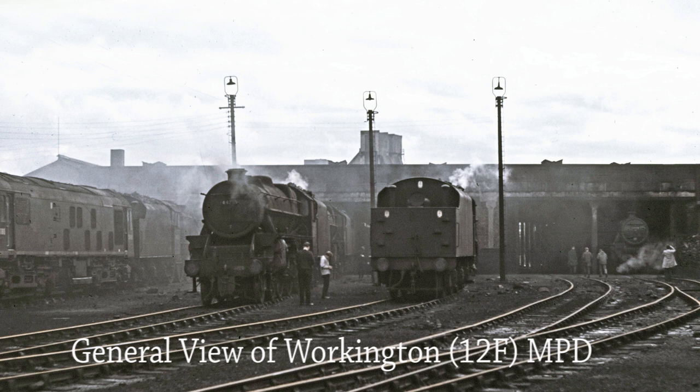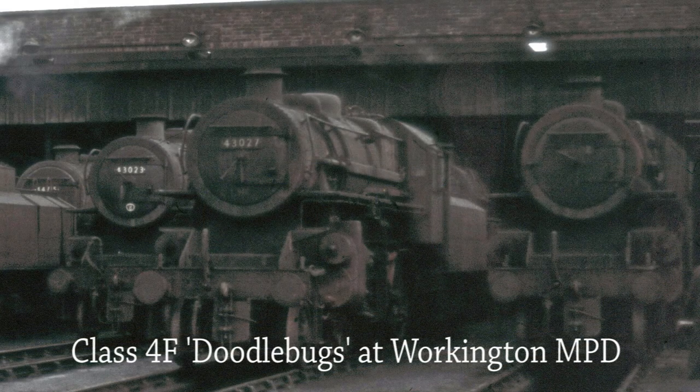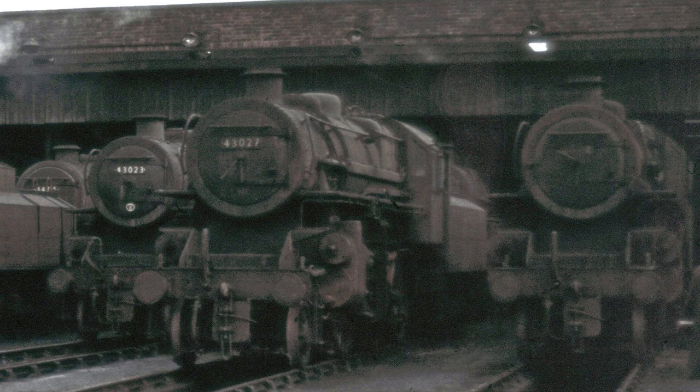This photo shows a general view of Workington MPD. A proliferation of flying pigs was a prominent feature of Workington shed's allocation, being used on local freight turns as well as passenger services to Maryport and onto Carlisle Citadel station, or directly eastwards to Penrith. Also known as Doodlebugs, these useful lightweight moguls were to be found all over the country with the possible exception of London city centre.